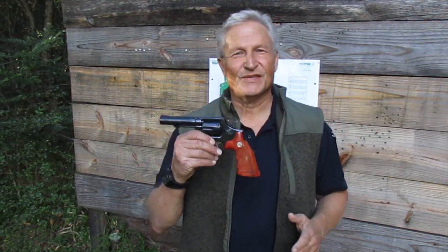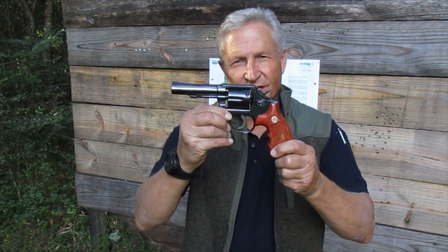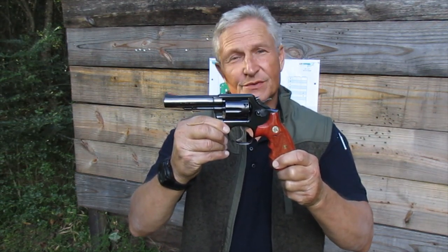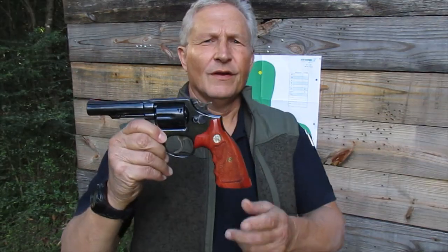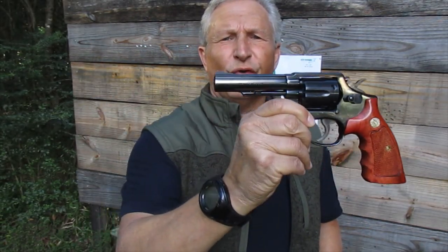Well, I hope you enjoyed that satire, but what we're going to talk about today is this 1977 Model 10 Smith & Wesson. Now, take a look at this very, very beautiful piece of hardware.